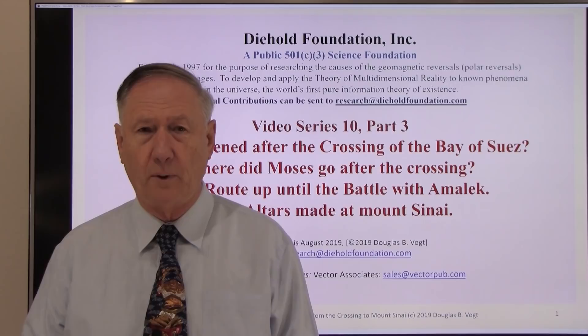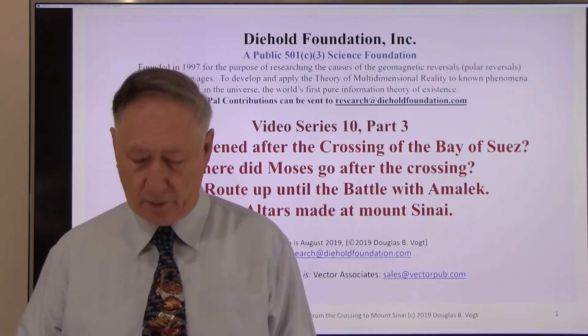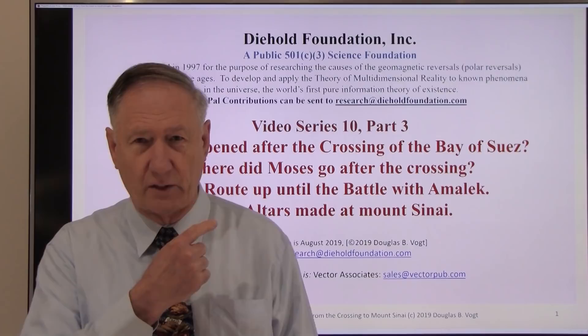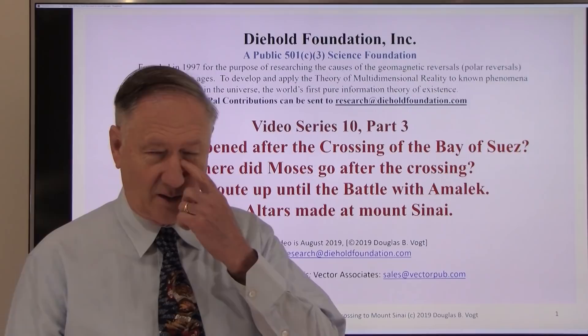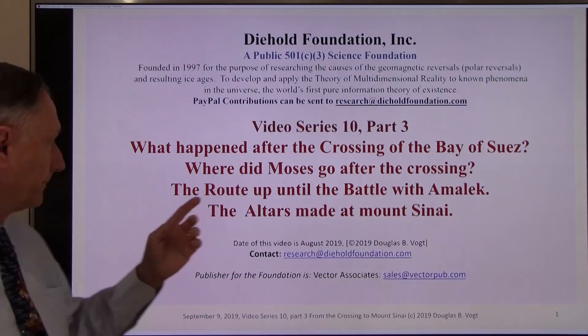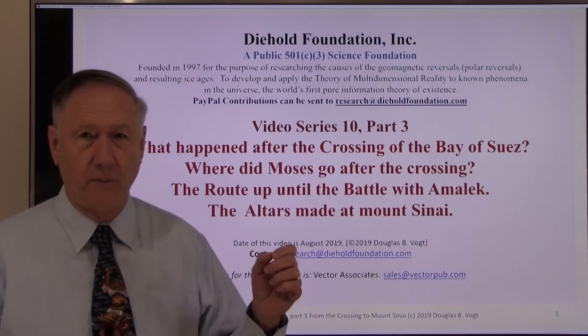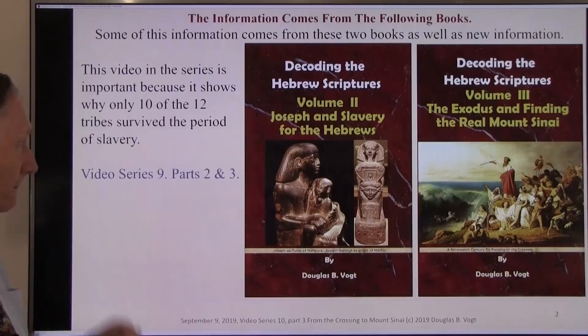Hi, my name is Douglas Vogt from the Die Hole Foundation. This is part three of series ten on the Exodus and the expeditions I led back in '97, '99, and 2002. There are over 95 slides in this one. This will cover what happened after the crossing of the Bay of Suez, where Moses went, the route up until the Battle of Amalek, and the altars made at Mount Sinai — every single one mentioned in Exodus, Leviticus, and Numbers.